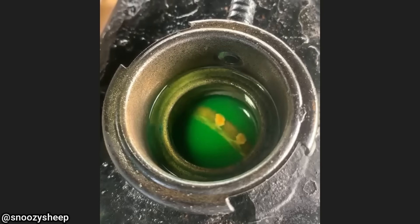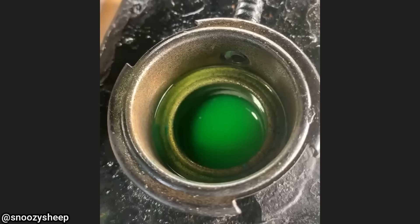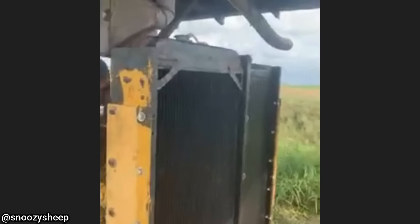This mobile mechanic noticed there was a snake inside of this radiator when he was adding coolant. The mechanic left the radiator cap off and the snake made his way out.